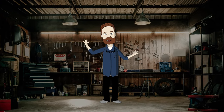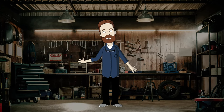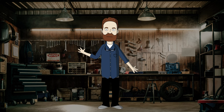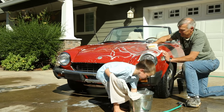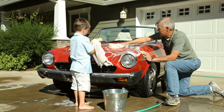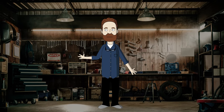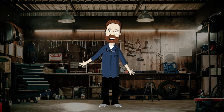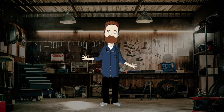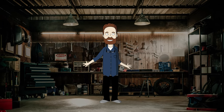Hello, beginner car detailer. It looks like you want to join the detailing world and start taking care of your car by yourself. Great choice. I remember myself when I was starting — oh gosh, how much money I wasted on useless detailing products. There are too many chemicals on the detailing market, but you only need them for simple tasks as a first-time detailer. I wish I had a simple guide when I was starting, so I made one for you.